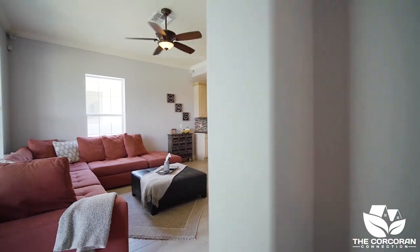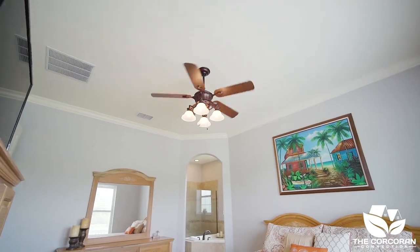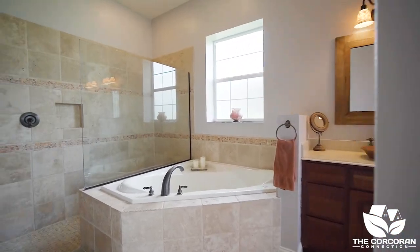The master bedroom is downstairs and has amazing views of the outside. The master ensuite has a large walk-in closet, garden tub, and dual sinks.